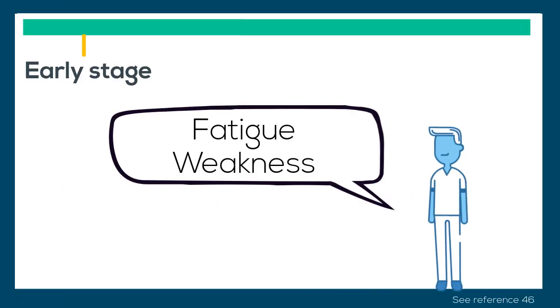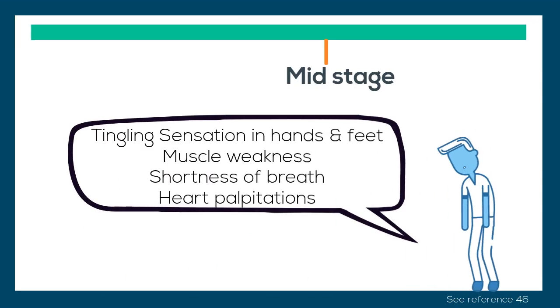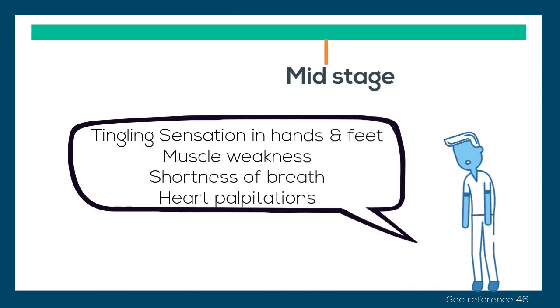Early stage vitamin B12 deficiency can include mild symptoms such as fatigue, weakness, and a general sense of tiredness. If left untreated, the deficiency can lead to symptoms such as tingling, pins and needles sensation in the hands and feet, muscle weakness, shortness of breath, and heart palpitations.